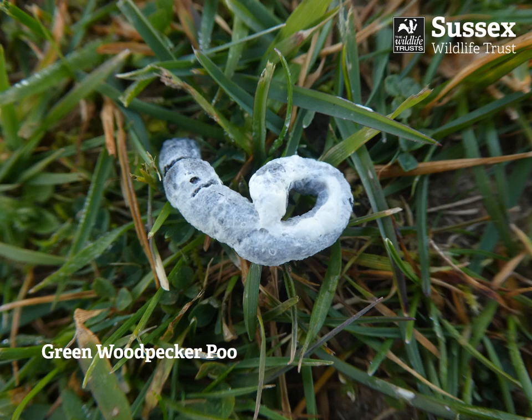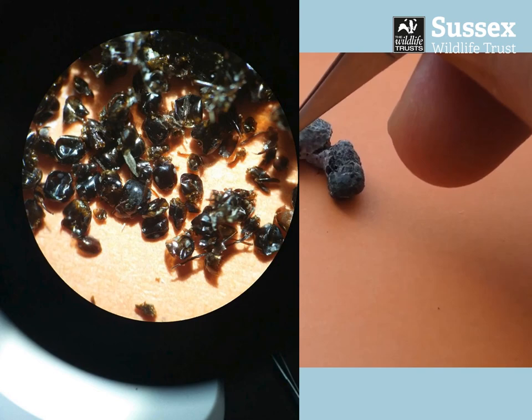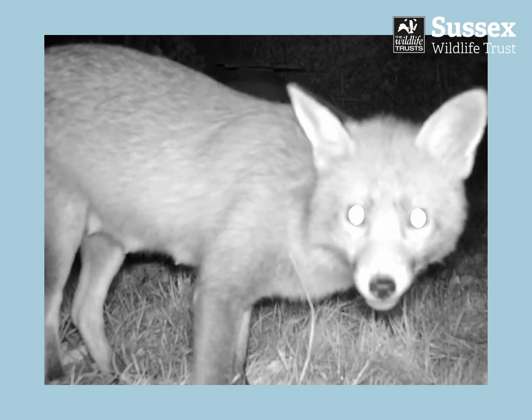One of my highlights from the past seven weeks has been finding this poo — this is a green woodpecker poo which I found on the front lawn. I love green woodpecker poo because you can take it apart and dissect it. You can find all the little ant bodies inside — the ants the green woodpecker has been lapping up with his tongue. There they are — lovely, look at that!